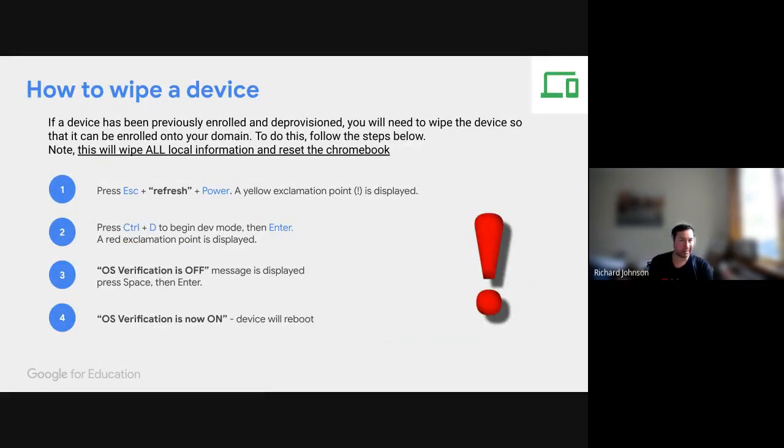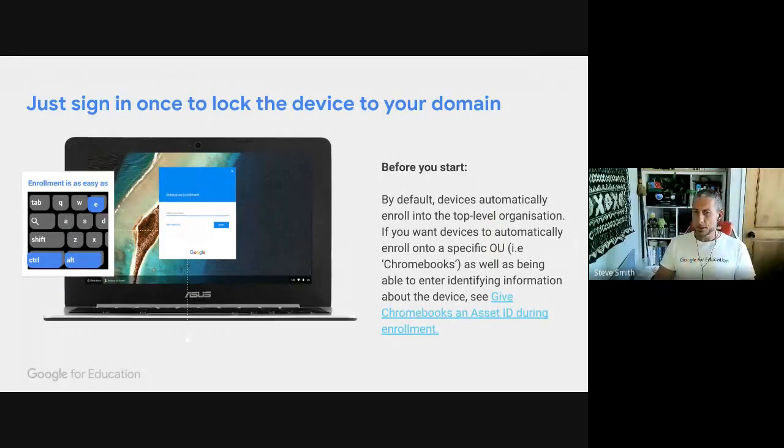To wipe a used device: press Escape + Refresh + Power — three buttons on your keyboard — then hit Ctrl + D and Enter. You'll get two confirmation messages, and the device is wiped. That takes approximately 35–40 seconds. I don't know of any other device that can wipe and restart with a fresh OS image in that time frame — very powerful and very easy. Important note for your parent community: this will remove everything saved locally on the device, so make sure anything stored locally is first backed up to Google Drive.